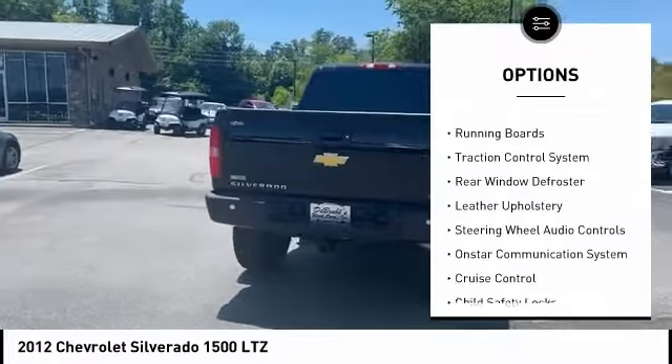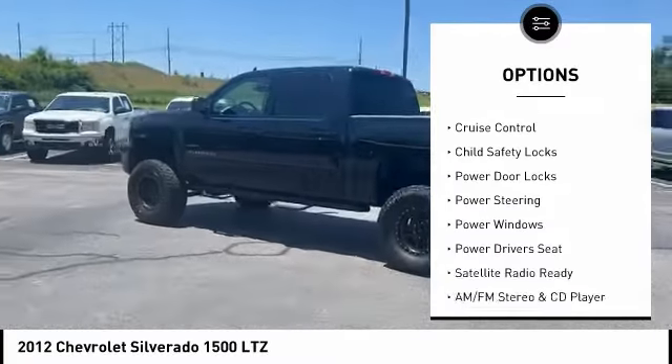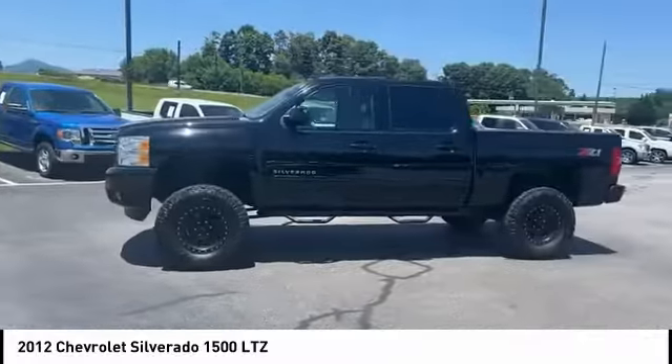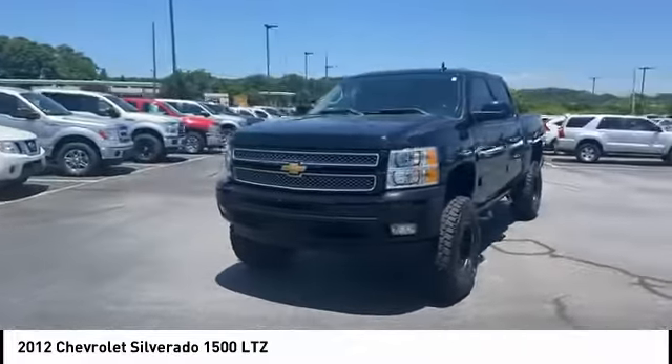Bed liner, running boards, traction control system, rear window defroster, leather upholstery, steering wheel audio controls, OnStar communication system, cruise control, child safety locks, power door locks.